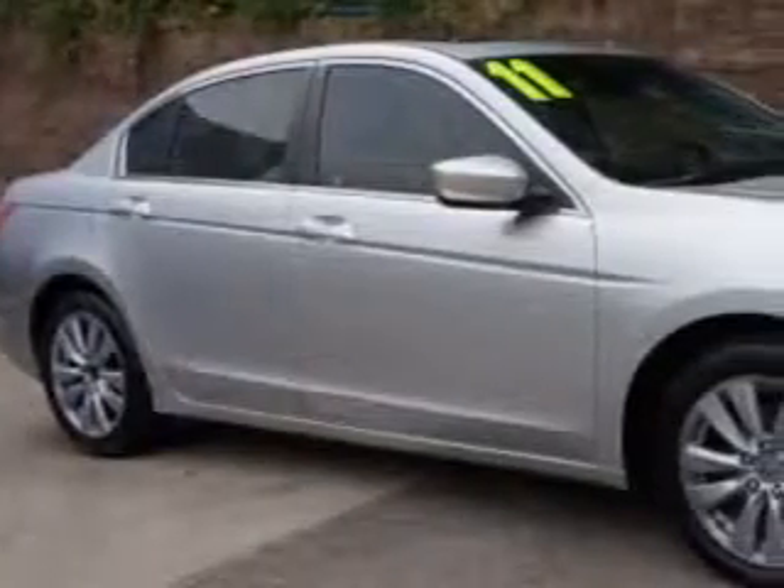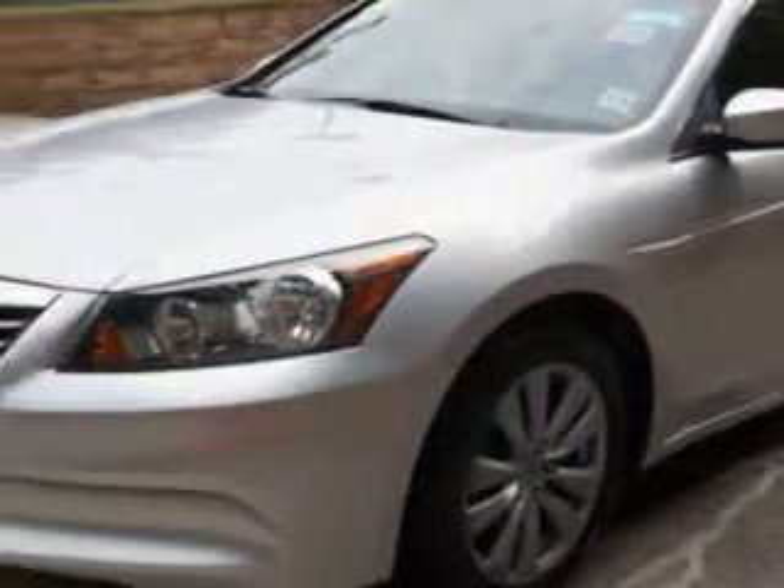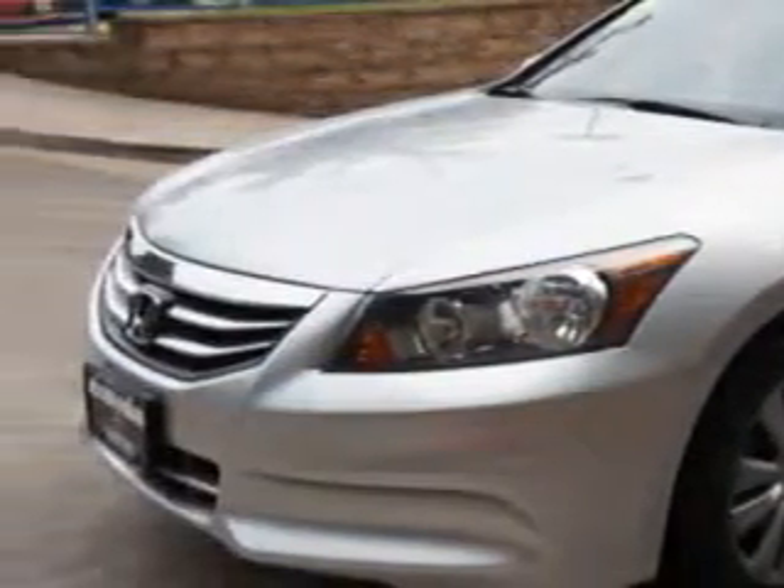Imagine driving this alabaster silver metallic 2011 Honda Accord, equipped with a 4-cylinder engine and an automatic transmission. Enjoy an exceptional 34 miles to the gallon on this great car with features like: